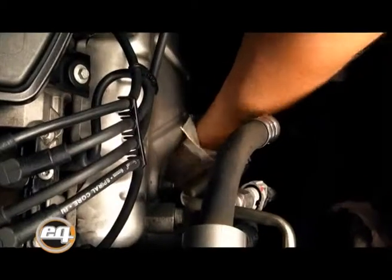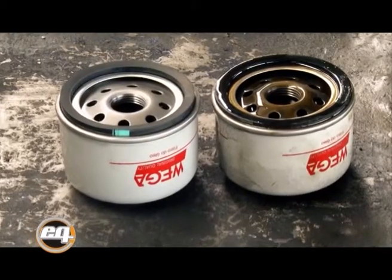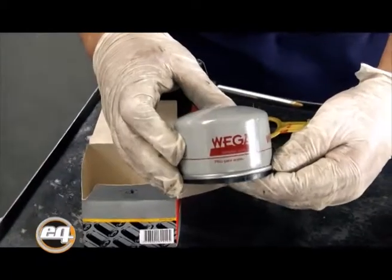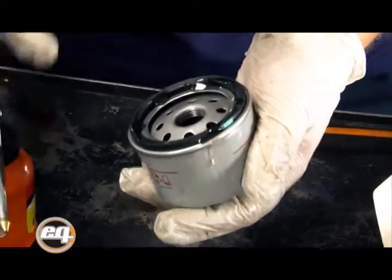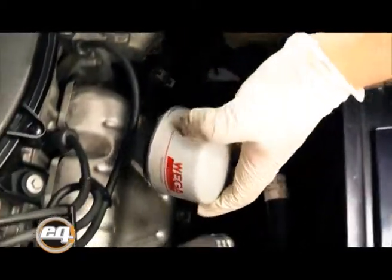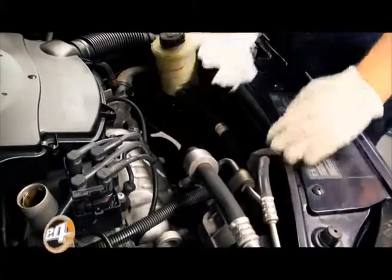Una vez sacado el filtro, se debe limpiar con un trapo seco la zona donde va alojado el filtro, para que cuando se coloque el filtro nuevo quede perfectamente sellado. Es importante en el filtro nuevo lubricar la junta solo en la parte superior. No hay que sacar bajo ningún punto de vista la junta del alojamiento del filtro ni lubricarla en la parte inferior, porque eso podría provocar pérdidas de aceite en el filtro. El filtro debe ser ajustado a mano; en ningún caso se debe usar herramientas para apretarlo, dado que se puede lastimar la chapa del filtro y eso podría provocar rajaduras en la carcasa y pérdida de aceite.